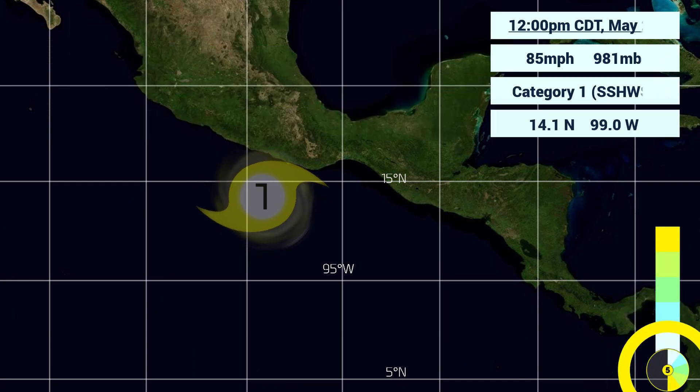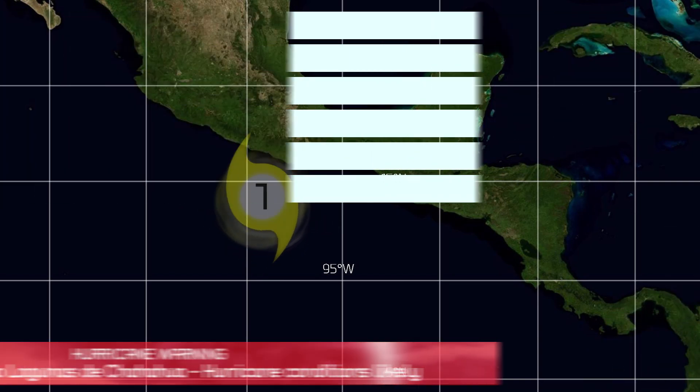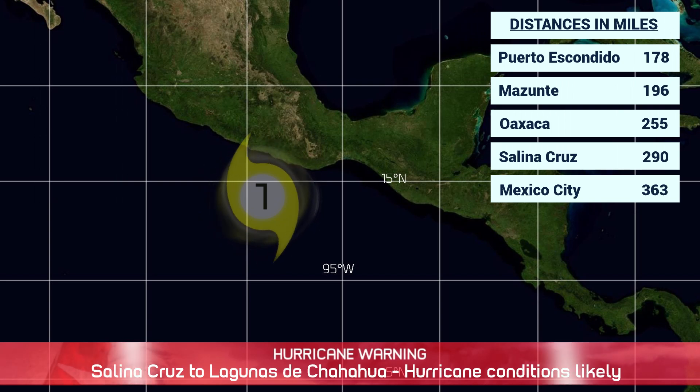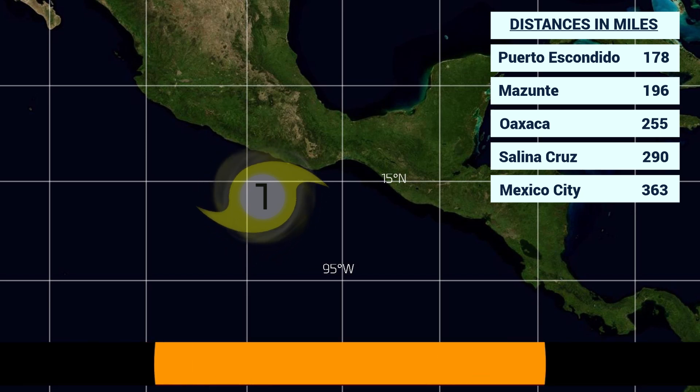Looking at where the storm is located right now, just off the coast of Mexico, we can see that the northeast wind field is almost reaching onshore now with a 70-nautical mile wind field, mainly on the northern side of the circulation as it pushes off towards the northeast. Locations and distances from cities in miles: 178 from Puerto Escondido, 196 from Medunte, 255 from Oaxaca, 290 from Salina Cruz, and 363 from Mexico City.